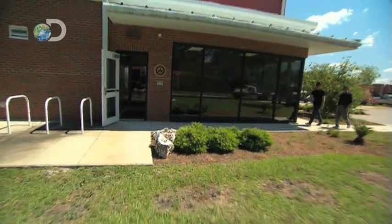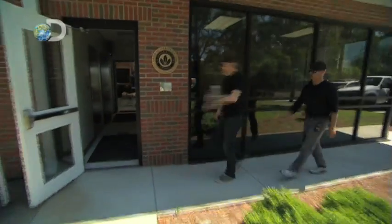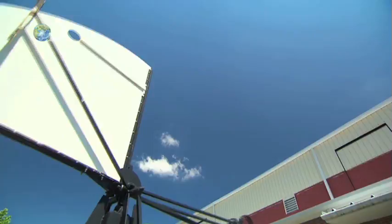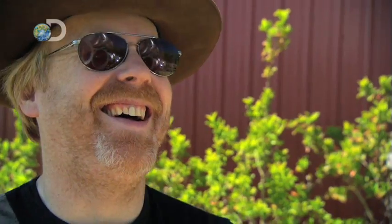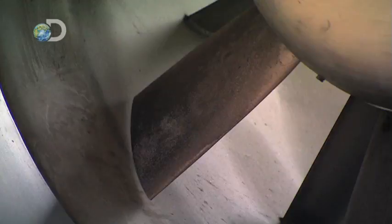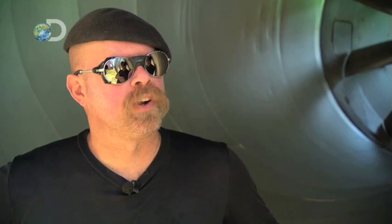To investigate, you can do one of two things: either get yourself in the middle of a real hurricane, or travel to the University of Florida's hurricane research facility — which is where they are now — home to the world's largest portable hurricane simulator.